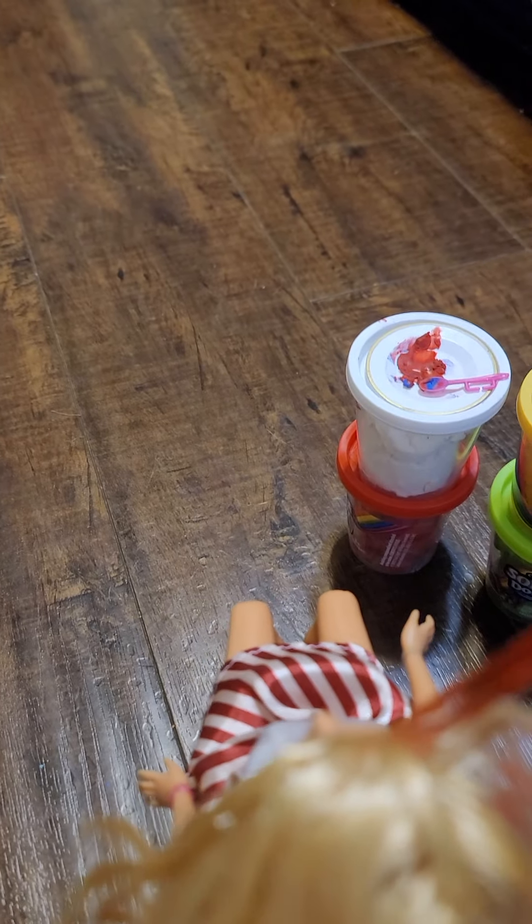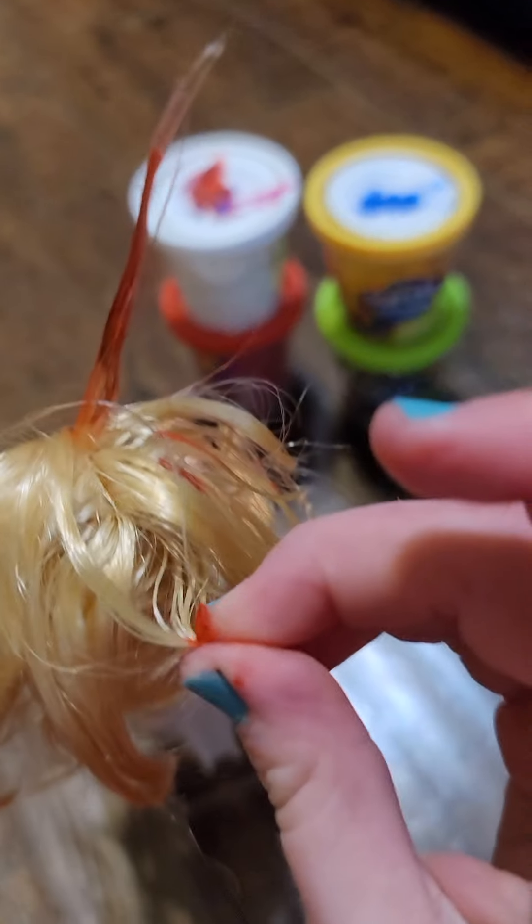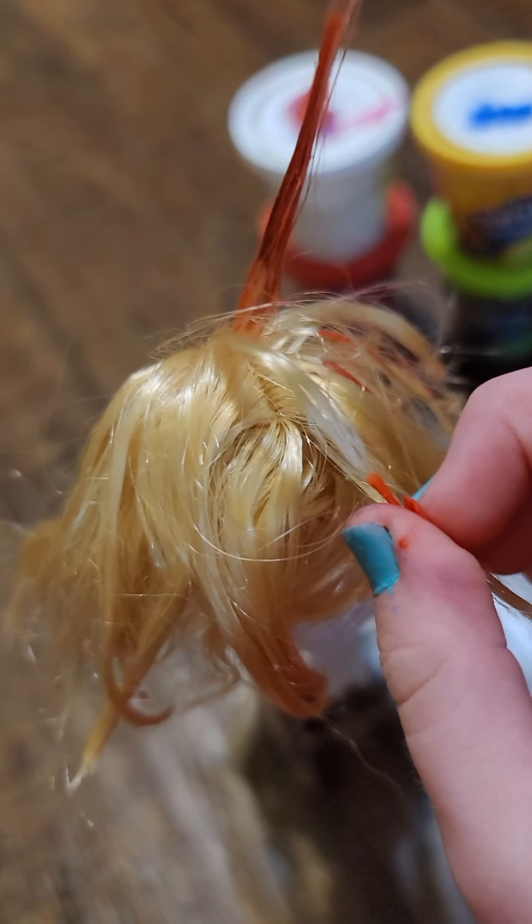That'll be where blue is, right here in this little one. Next one. And, one, two, three, four, five. Okay, now I'll move on to blue.